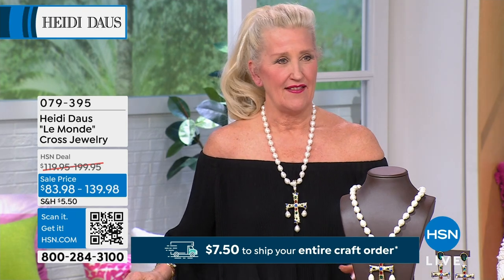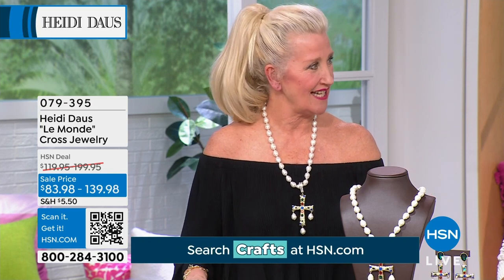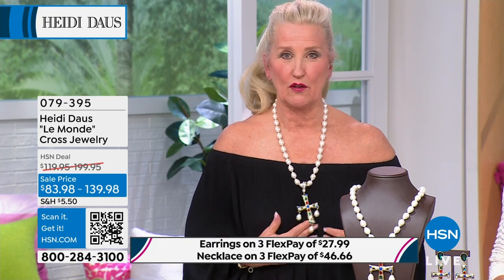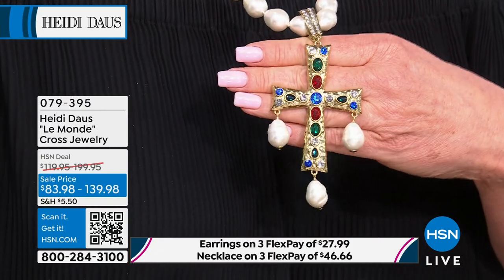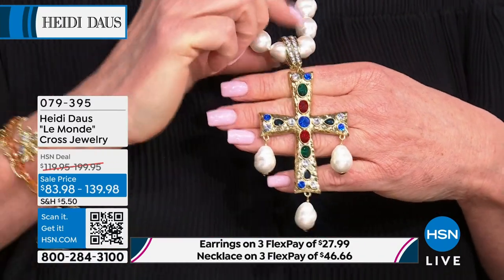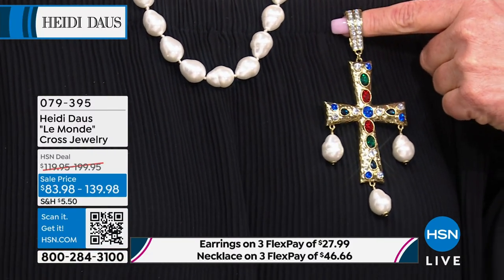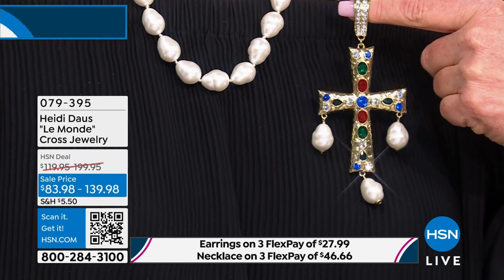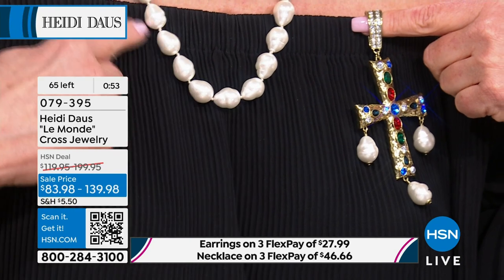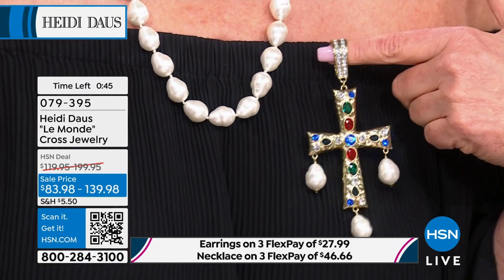It looks like hammered gold in the cross, and then of course all of those beautiful gemstone colors — emerald, sapphire, ruby, and of course diamonds that speckle throughout. The fun part is this little fella comes right off, so you can put it on a beautiful red ribbon, a white ribbon, or a chain. The pearls are baroque in style — each one is a little bit different. No two alike in the world, which makes them so special.